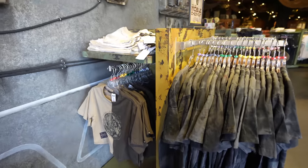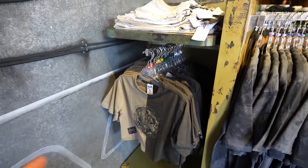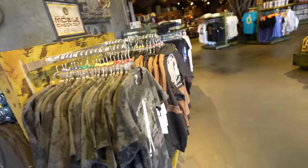It looks like the Star Wars Trading Post is now opening. We're going to go inside and see if there's anything new today. As soon as you walk into the Trading Post, you'll see a lot of the newer Star Wars merchandise. This is by Heroes and Villains — I showed this to you guys the other day at the Star Trader, but now they have it here at the Trading Post.